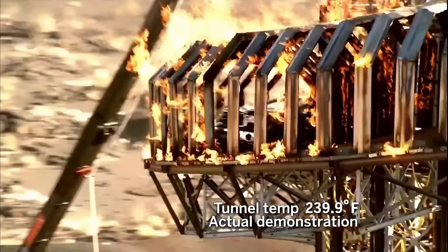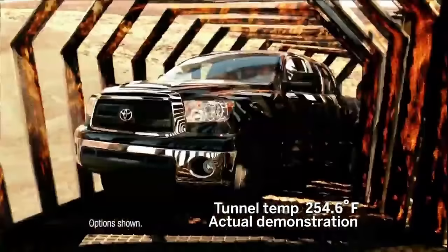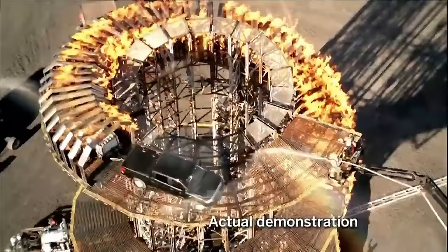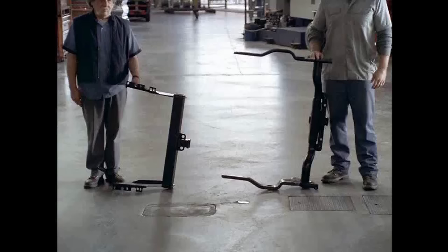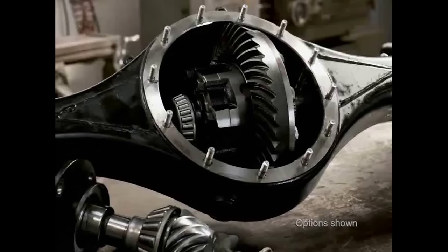It really wasn't until 2007 with the introduction of the current generation Tundra that Toyota went full-size, full American truck. The 2007 Tundra was all new — larger and more powerful. They had a V6 and two different V8 engine options. You could get a standard cab, double cab, or crew cab. Toyota's marketing really focused on the truck's durability, toughness, towing and hauling ability, and how well it compared to American trucks of the time. It was built very stout with strong powertrains, and with Toyota's reputation for reliability, it was an immediate success.